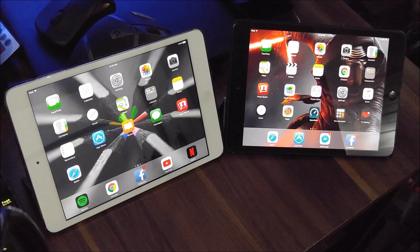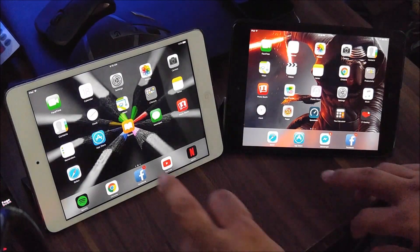Number 2, there are speed issues with the iPad Mini 1 nowadays. For example, if you launch a certain app, it's going to be slower than the iPad Mini 2. To demonstrate that, let me run the App Store for both devices.